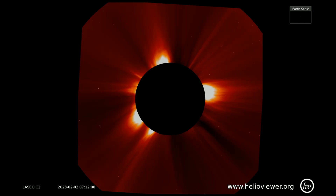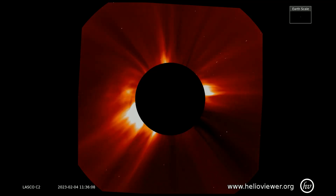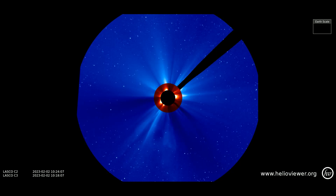Here is the LASCO C-2 filter showing the solar activity from the second through the fourth. Now with the C-3 filter added.